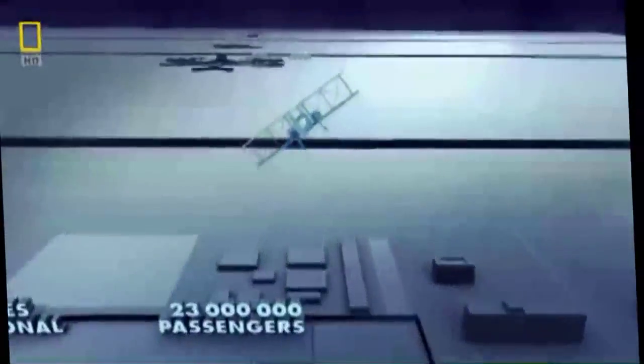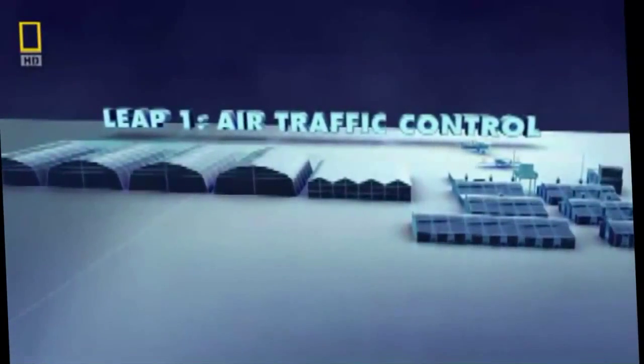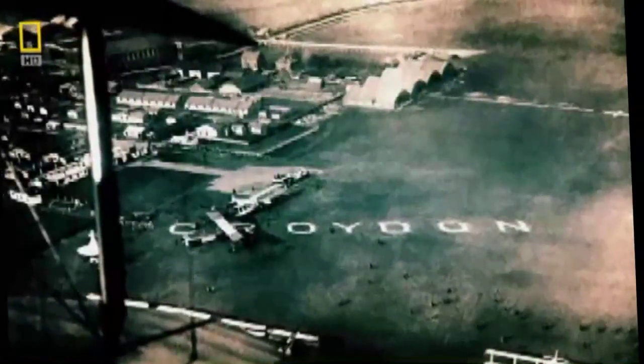To understand how Heathrow became this busy, we need to go back in time and look at how airports began. The first big breakthrough comes with a small airport just outside London. Before it can get any bigger, Croydon Airport must make the sky above it safer. In 1920, Croydon is the main airport in London.